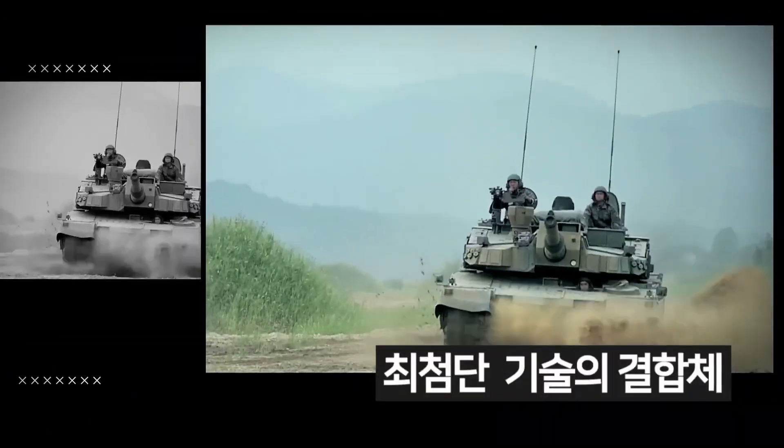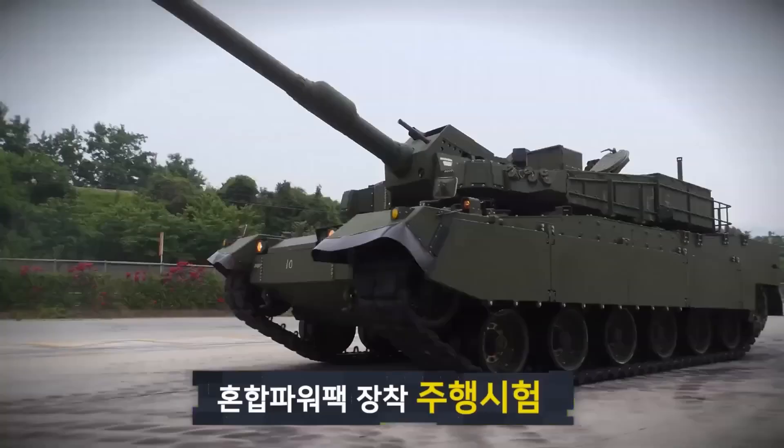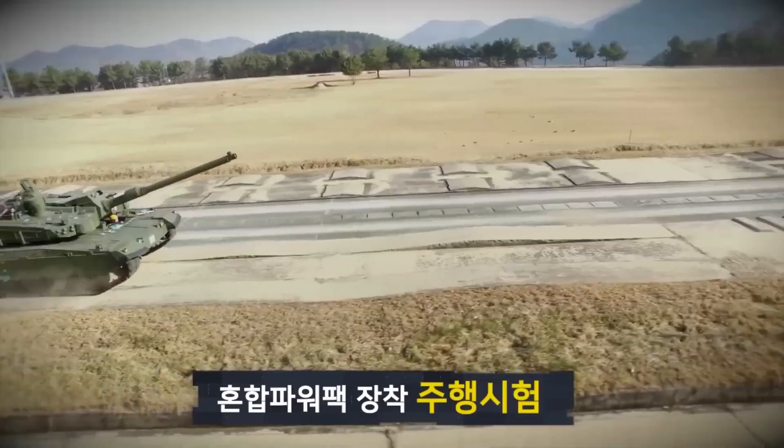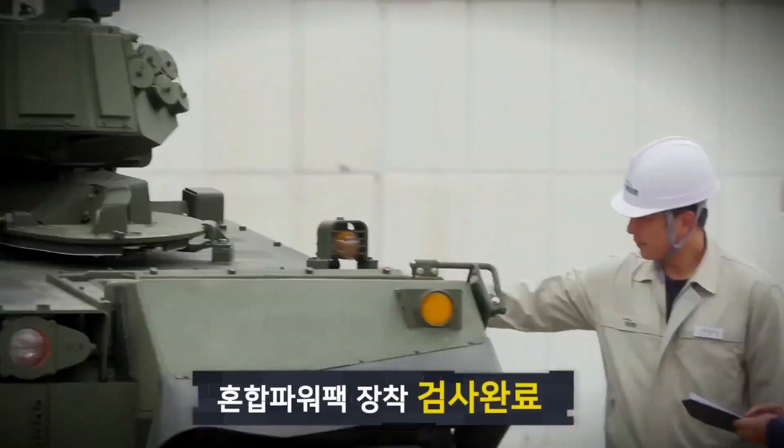K2 Black Panther, one of the most modern tanks of today, is a main battle tank developed by South Korea. I will talk about the technical features and production story of this tank, which is a competitor to the Leopard 2.